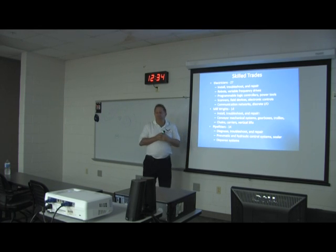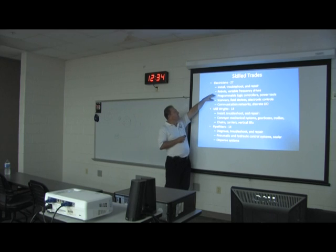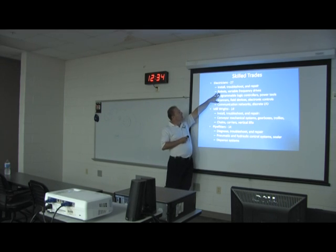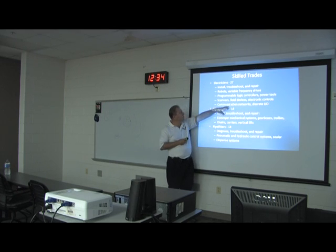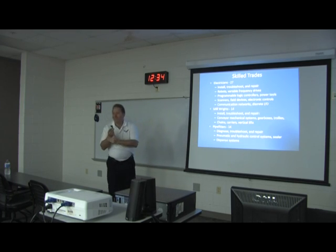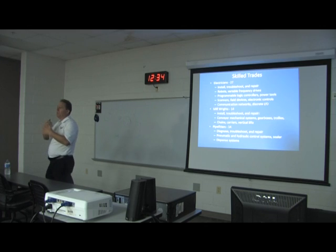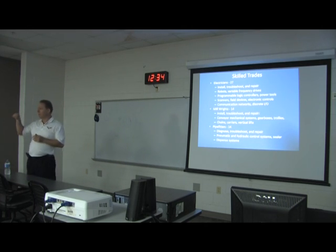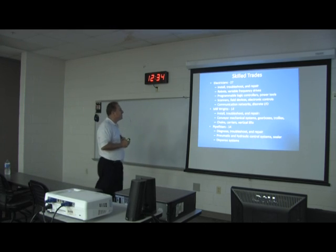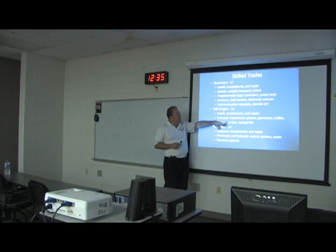Now for the skilled trades — the guys out on the line responding to faults and alarms. I have 27 electricians who install, troubleshoot, and repair robots, variable frequency drives, programmable logic controllers, power tools, scanners, field devices, electrical controls, communication networks, and discrete I/O. I always tell them I don't mind going to a mechanical breakdown because you can see where you've got a weld or a piece of chain to put back together, but it's hard to see those little electrons flow out of the wire.